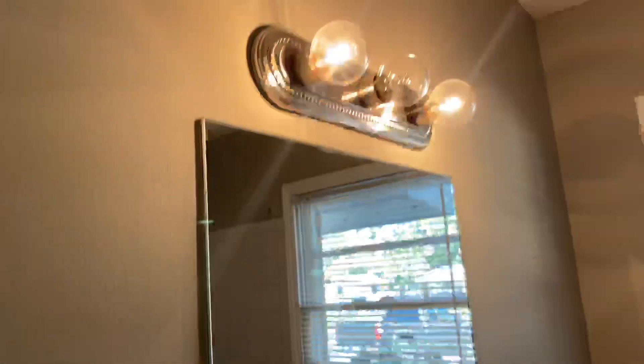Bathroom has tile. It doesn't have an outlet in here because the old ones have the outlets on the lights and it doesn't have it, but it's tile.